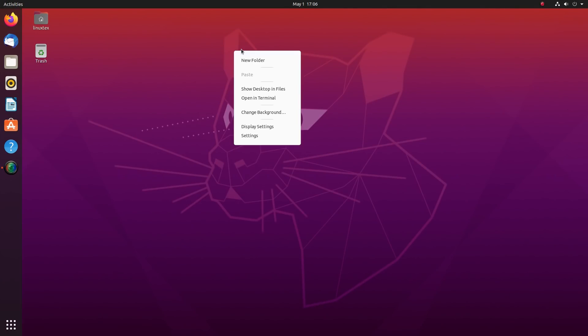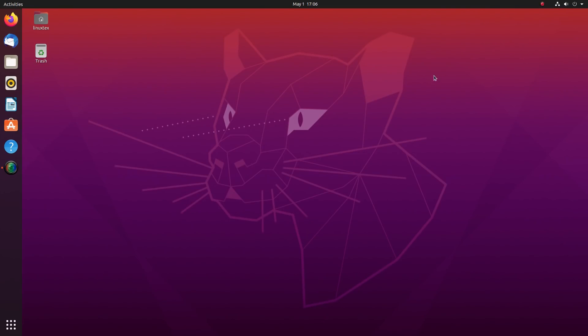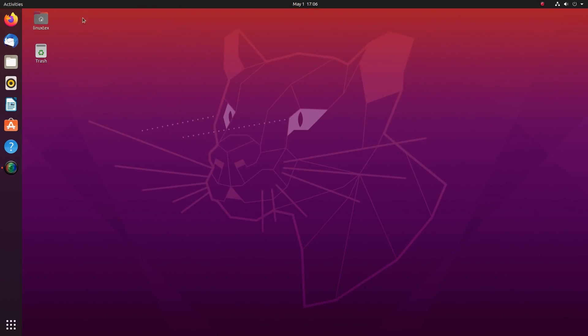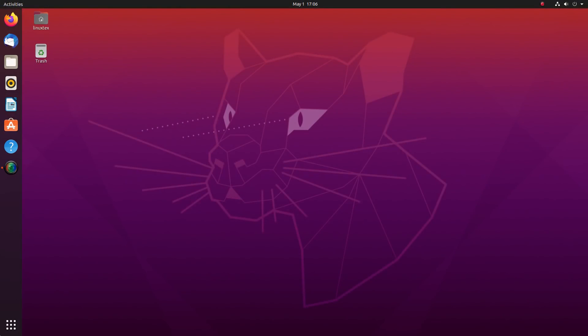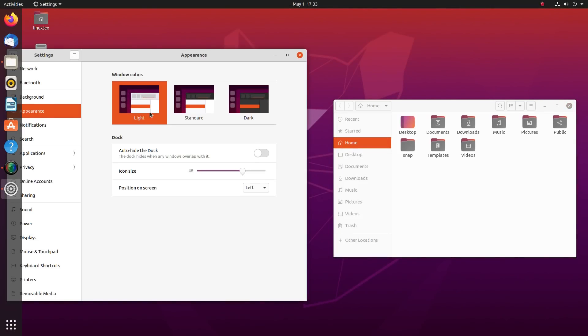Talking about Ubuntu 20.04, we get a customized GNOME 3.36 here. This particular version gives us a retouched desktop with a better color scheme. Ubuntu has changed the primary color to purple and the icon pack has some improvements, which together add a fine, polished look to the desktop. We also get a dark mode now, which makes everything that much better.